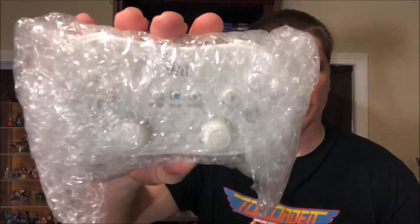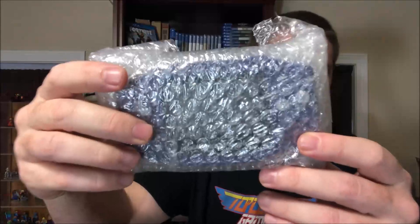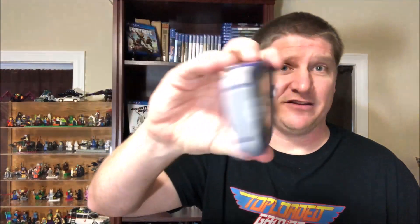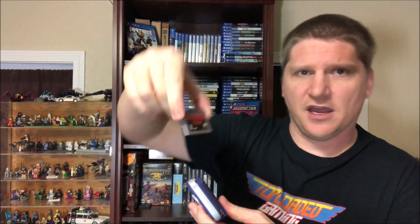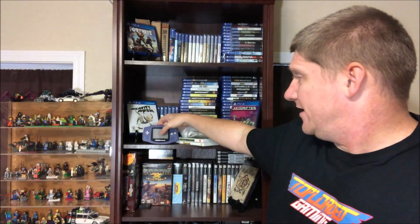We have a Wii controller, so you can play those awesome games — which is nice. And then the last thing is a Game Boy Advance. We have a very nice condition Game Boy Advance with the battery cover, and there's a game in there. It is a Classic NES Series: Dr. Mario. Very nice of Luke to give away that.